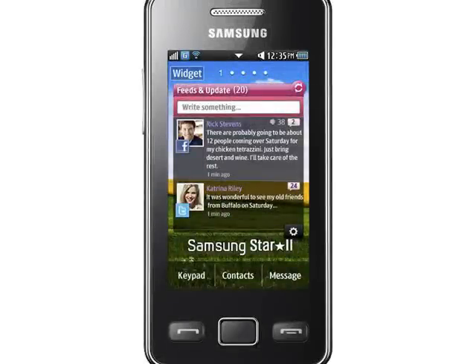Samsung have made some other changes by adding Social Networking Support, and there is an updated version of TouchWiz, version 3, running on the Star 2 as well. Perhaps surprisingly, Samsung haven't chosen to make the Star 2 run their Bada operating system, instead keeping it in the Feature Phone category.